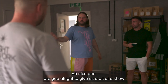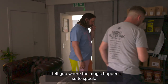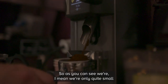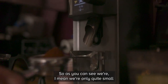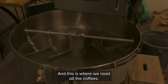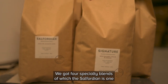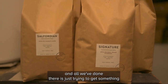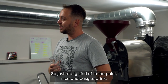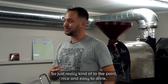Are you alright to give us a bit of a show round of what goes on here at Salford Roasters? Yeah, absolutely. I'll take you where the magic happens, so to speak. As you can see, we're only quite small - about 1,100 square foot, split into two. And this is where we roast all the coffees. Just really kind of to the point, nice and easy to drink.